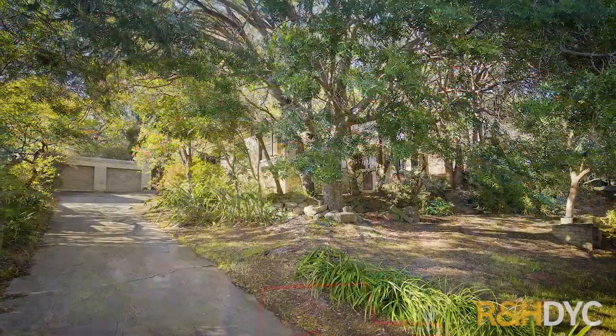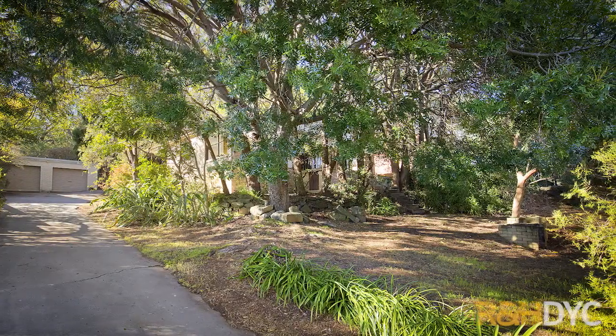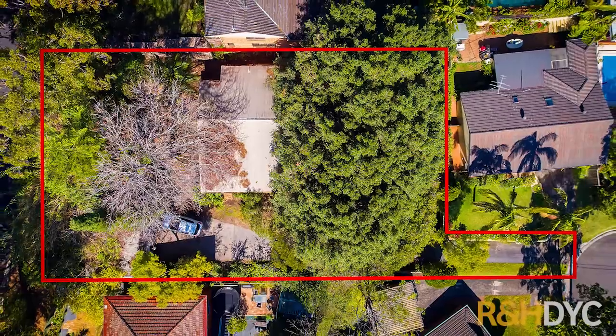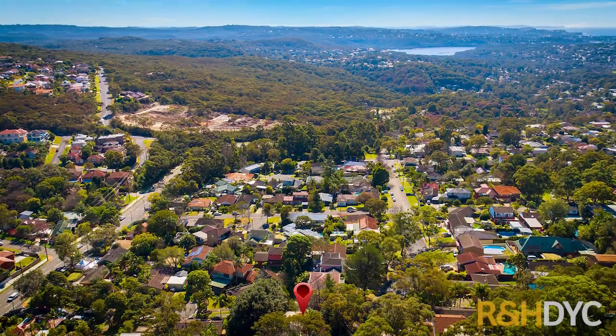It was originally situated on two acres and the street was named after our owner's son. It's got dual street access from Cousins Road through to Anthony Close and it's perfect for those who are looking to build their dream home in the area.